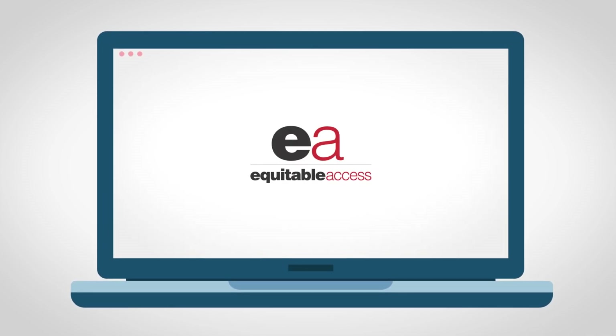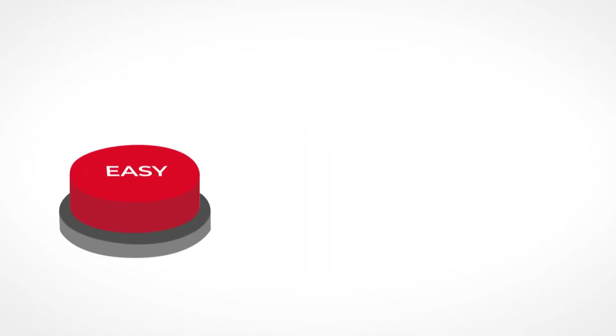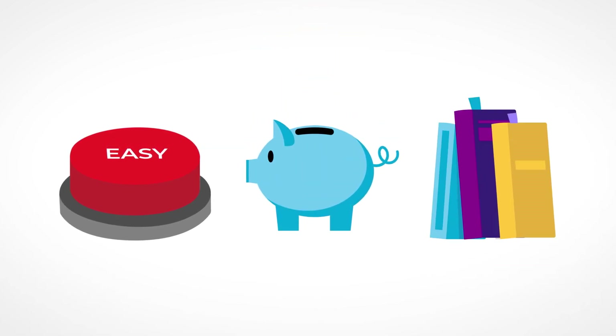The SDSU Bookstore will be launching Equitable Access, a new digital textbook program. Equitable Access will be replacing the current immediate access program for all undergraduate students. This program is convenient, will save you money, and help you budget the cost of your textbooks semester to semester.